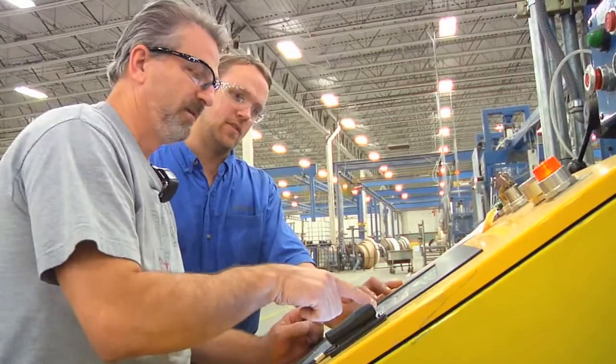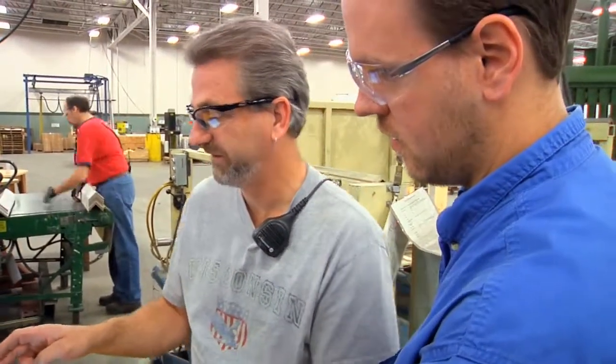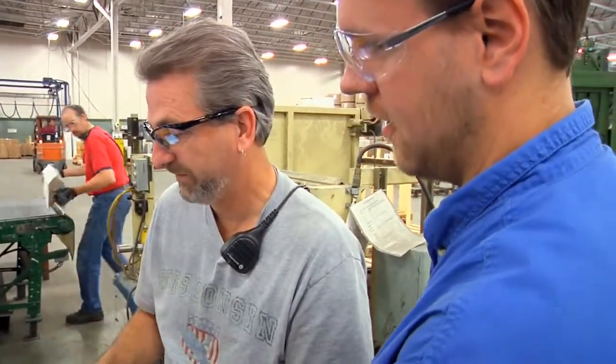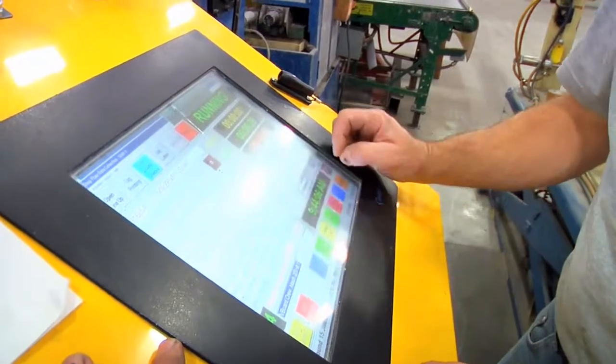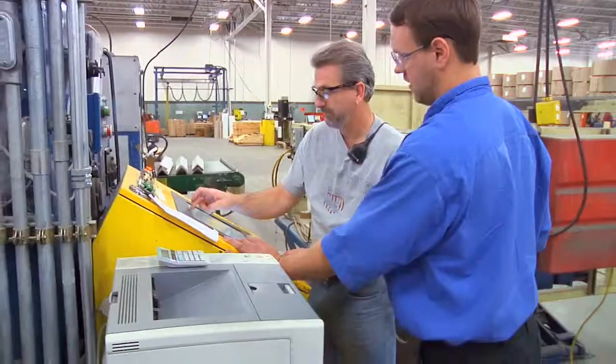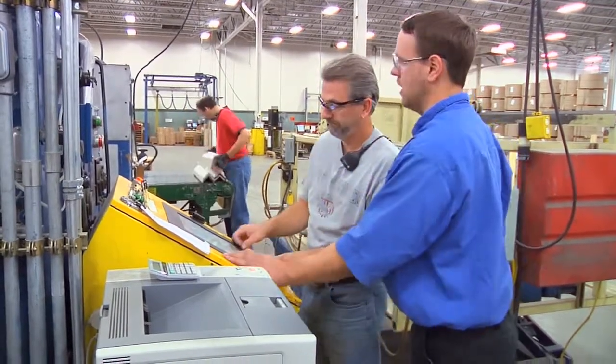The biggest challenge with our equipment is that the majority of it is custom-made. If there's something wrong with it, there's not really anybody to call, for the most part, unless it's software-related and we can call a programmer. So it's about figuring it out step-by-step and trying to eliminate what it could be.